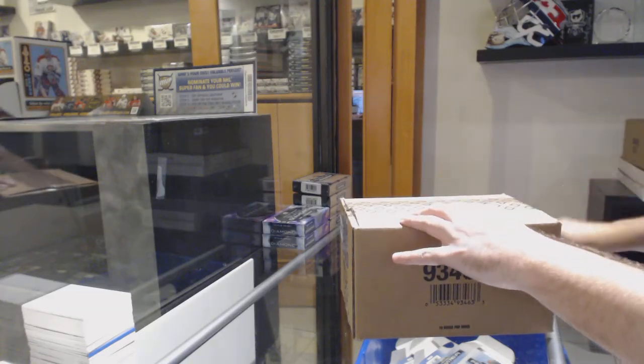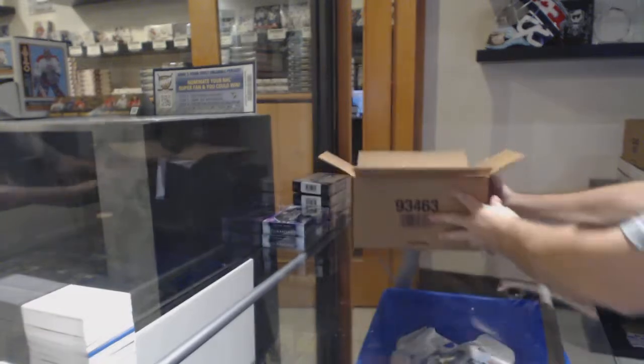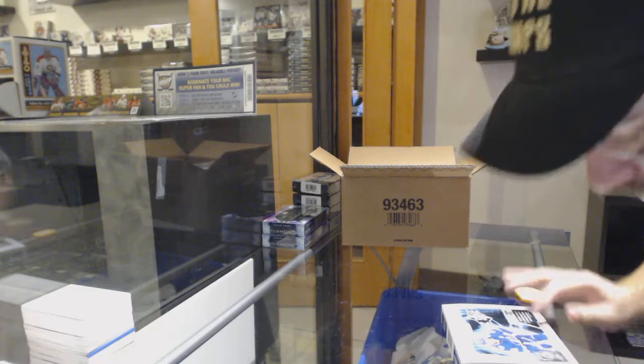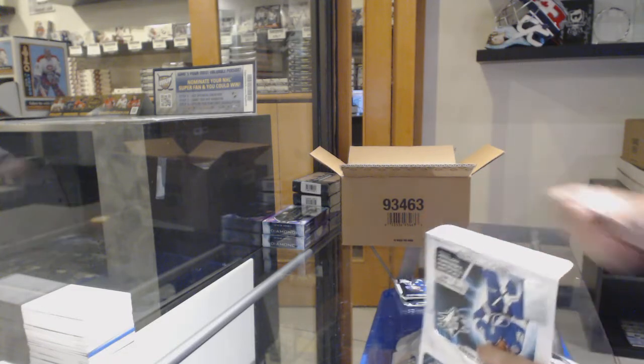Here we go, starting off CNC Breaks 10,759. We have the SPX 10-box case break. I wish you guys all the best of luck. This is team one.